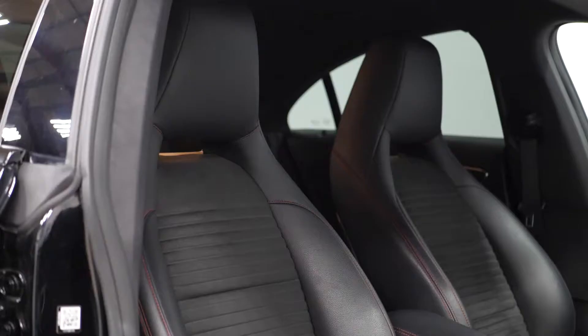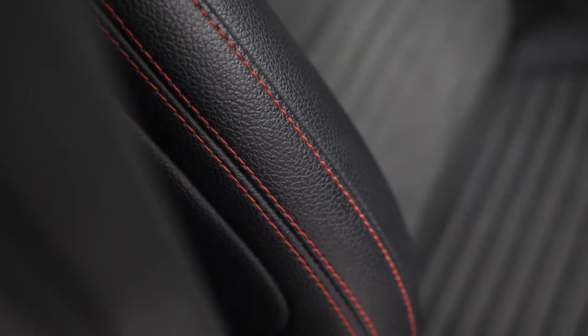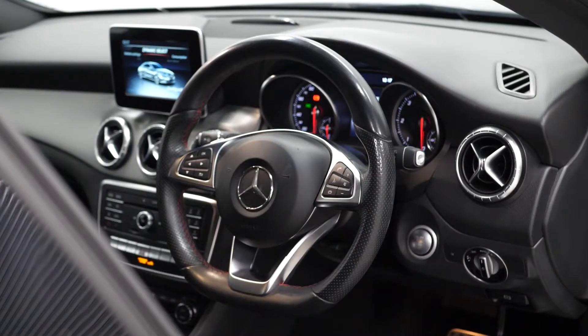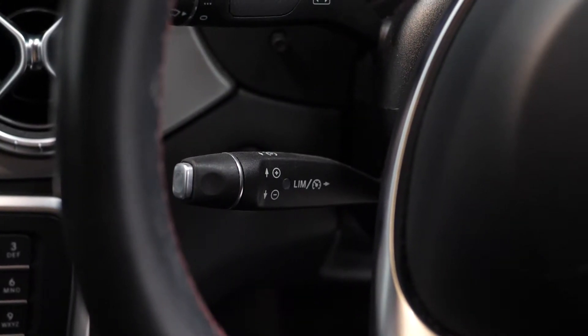Moving to the interior, the vehicle comes with the half Dynamica microfibre and the half leather design. You've got the contrast stitching running throughout the side of the seats which also continues onto the door cards. The vehicle comes with the keyless start-stop button just next to your leather wrapped multi-function steering wheel. You have access to cruise control from the left hand side here.